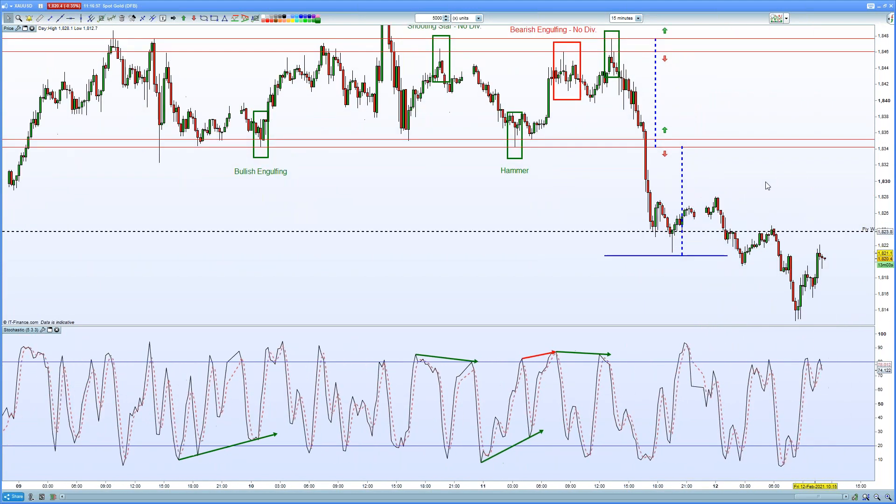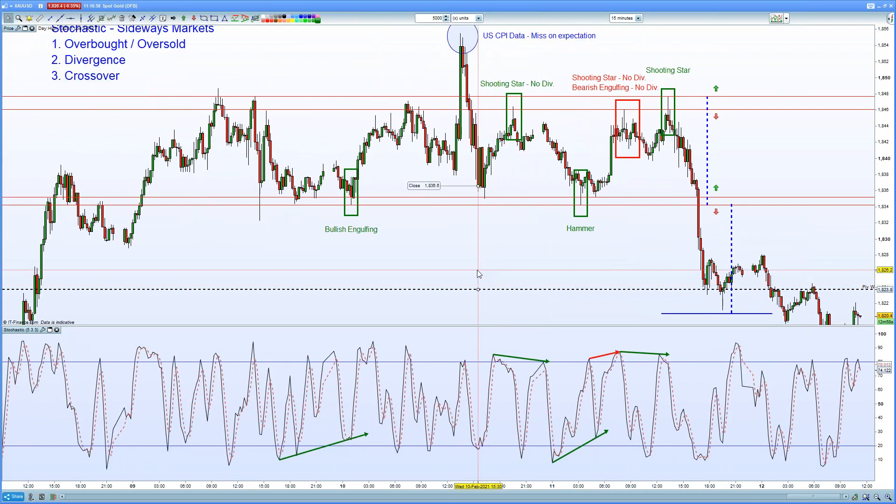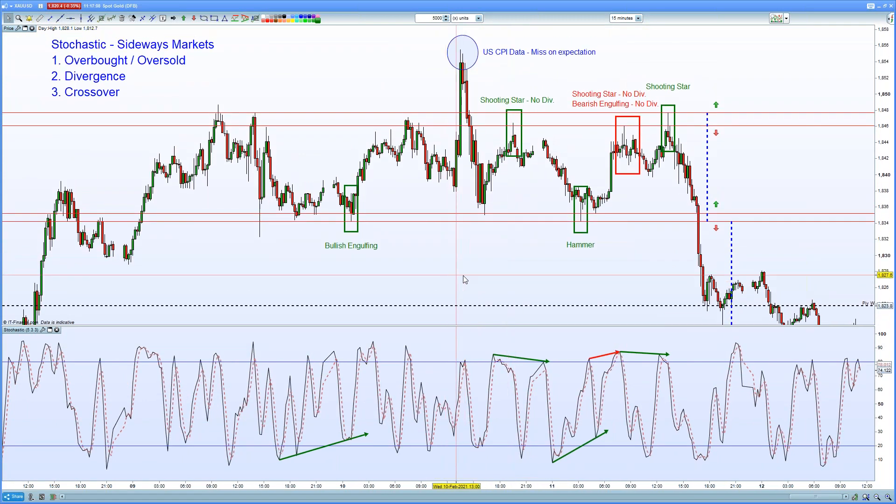Before ultimately breaking through, retesting the weekly pivot and continuing lower. So whilst an awkward market if you are a trend-based trader, there were excellent opportunities here for those looking to capitalise on a range-bound market.